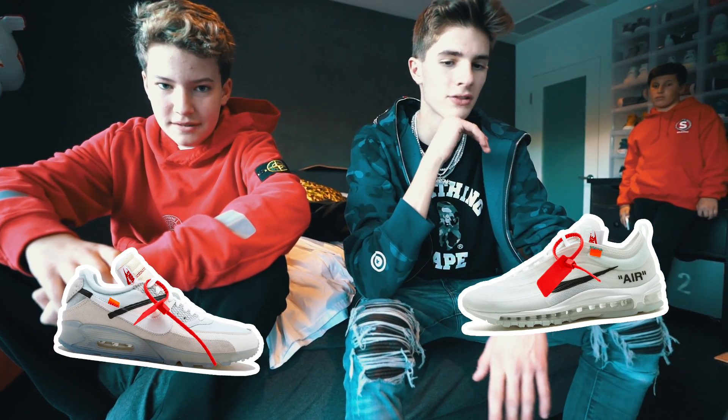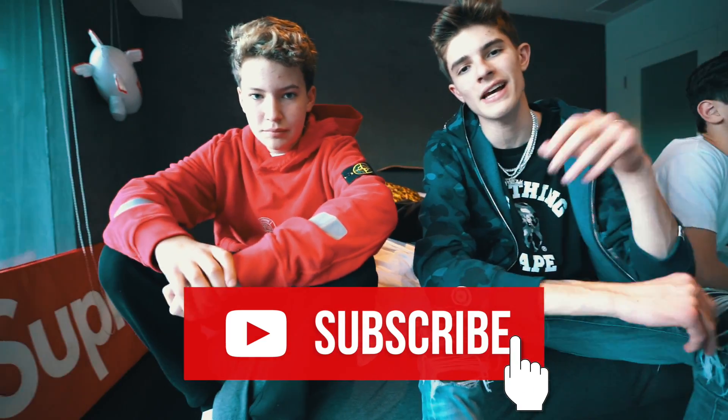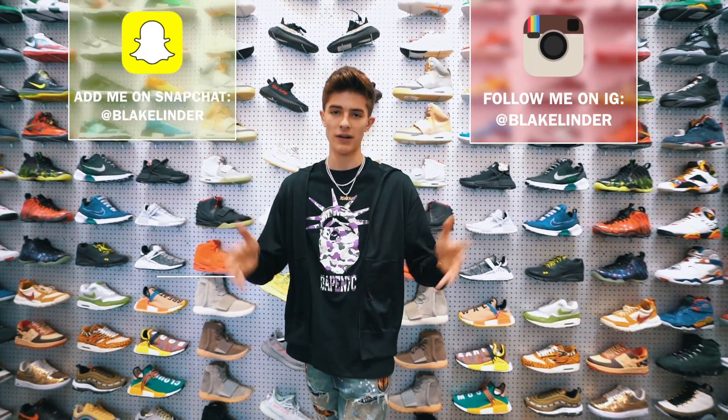Once we hit 450,000 subscribers, make sure to subscribe if you don't already. And with all that being said, let's get on into this video. What's going on YouTube? It's Blake, today I'm back with another video, and today we're at Flight Club.